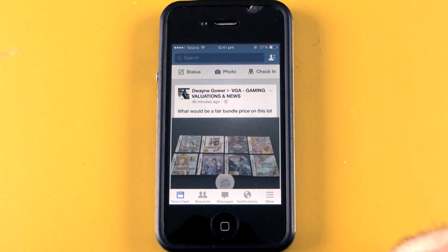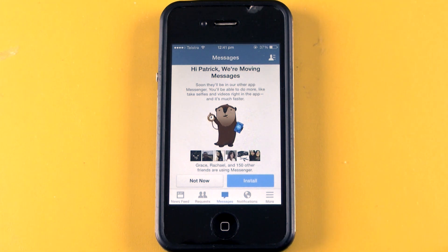So here you load up the Facebook app, go to Messengers, and obviously we come up with the prompt that you have to install Messenger. I don't want to do that. So here's how to get around this problem. I have to give thanks to Brad Greenwood who actually told me about this exploit in the first place.